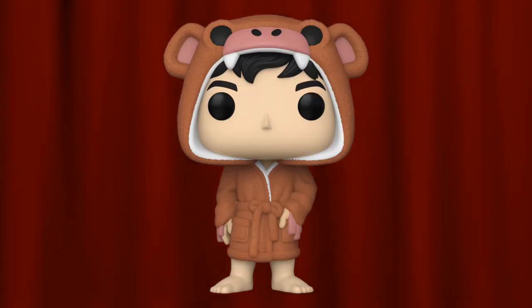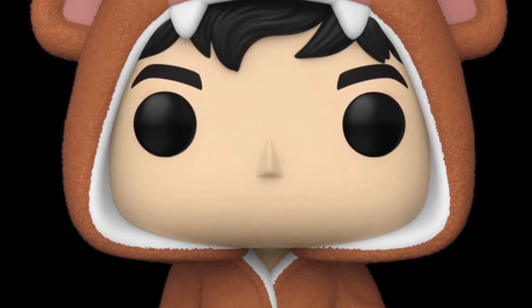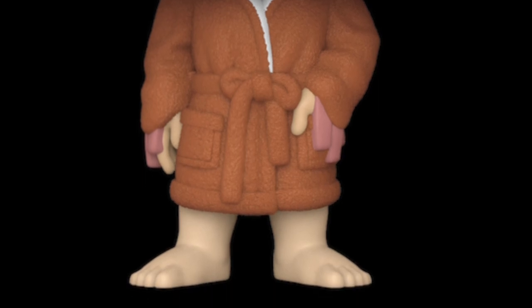Coming in at number 8 on my list is the Funko Shop exclusive Barry Allen in monkey robe. This is an interesting pop — when I first saw it, it made me really curious about what scene this could be from, and I feel like that was a lot of people's reaction too. It's a bit simplistic in posing, but that monkey onesie robe really sticks out. It's decent but not in my top favorites, especially when it comes to detail.